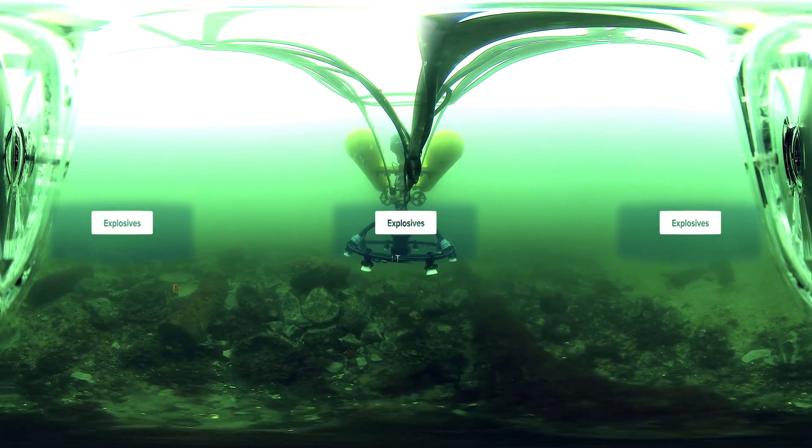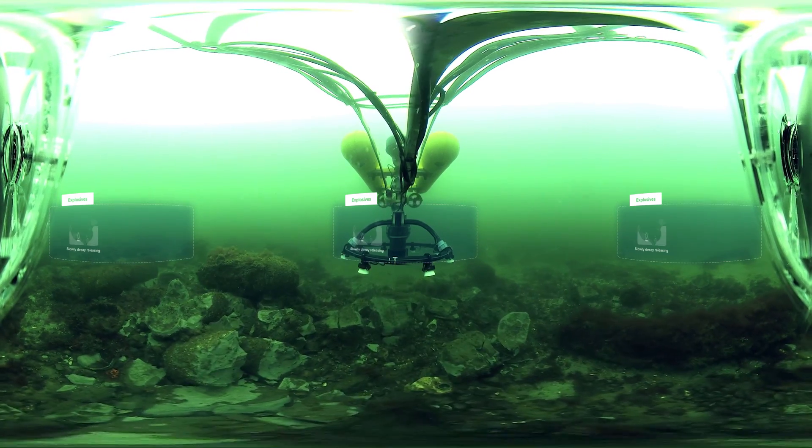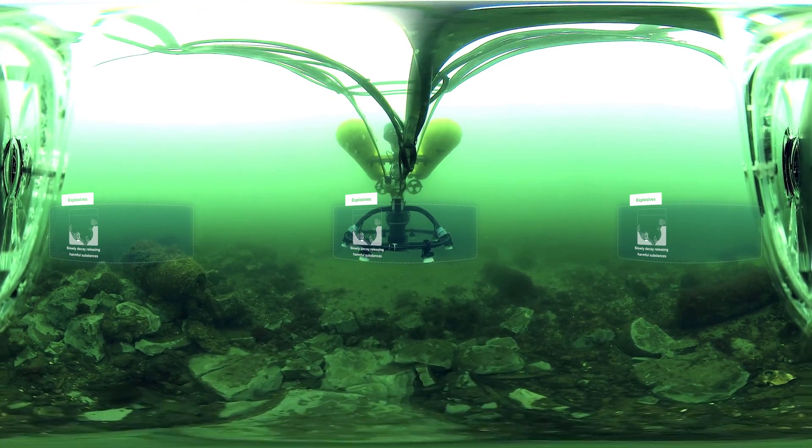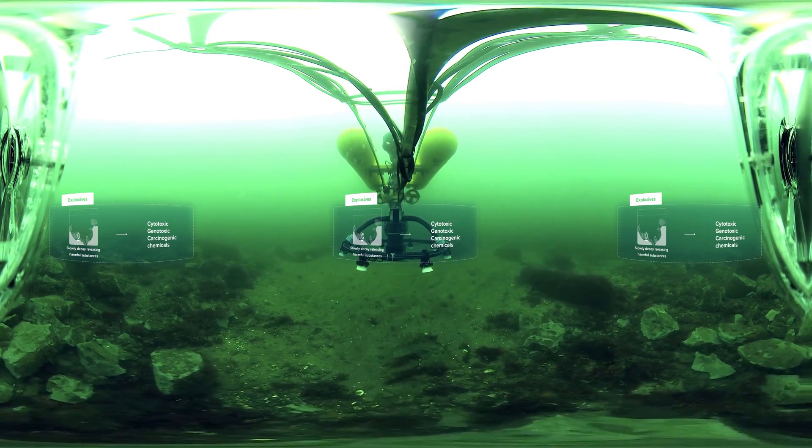These crumbling chunks are exposed pieces of TNT and other explosives. They slowly decay, releasing harmful substances into the sea water, including cytotoxic, genotoxic and carcinogenic chemicals.